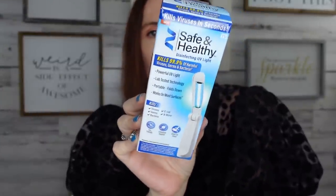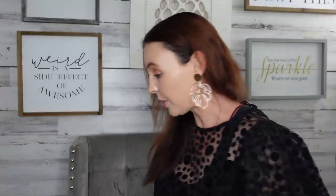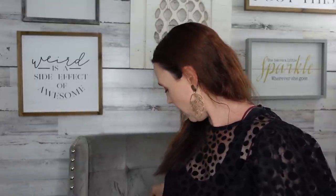I also came across a Safe and Healthy disinfecting UV light that kills 99.9% of germs. They used to have a bigger one but now there's a small one you can put in your bag. I grabbed one to put in our medicine bag — with flu and cold season coming, you just never know. I really like how small it is.